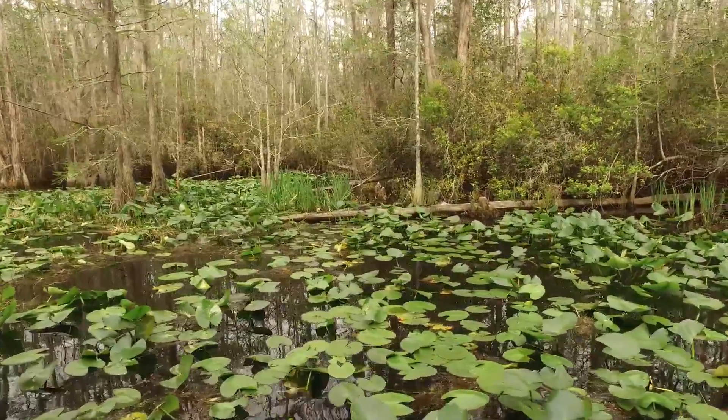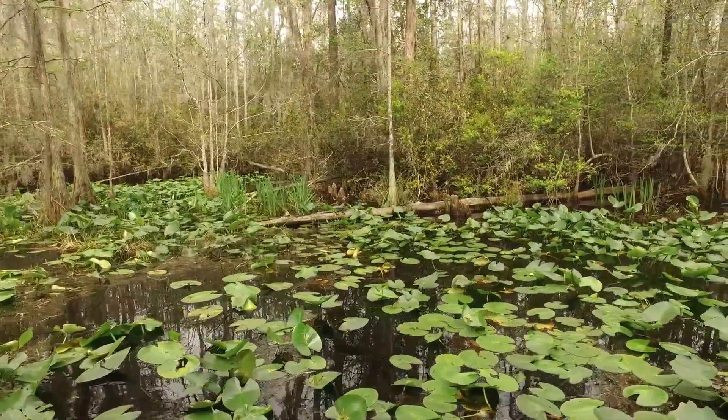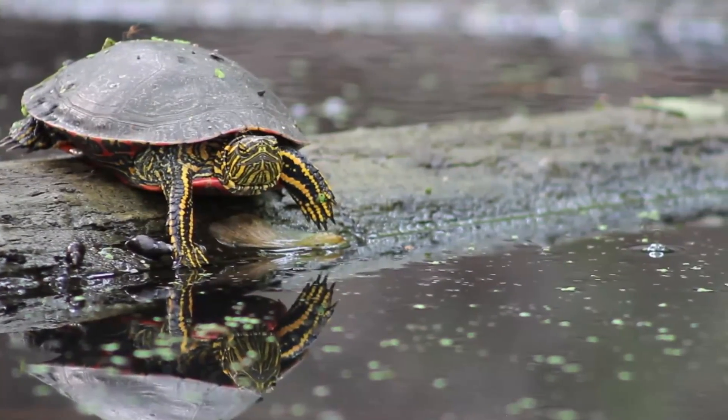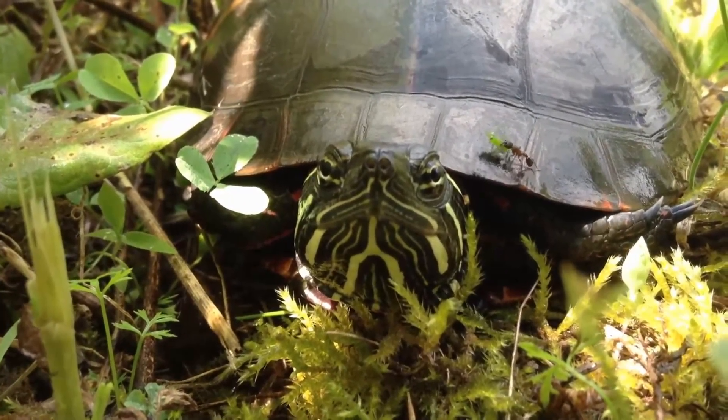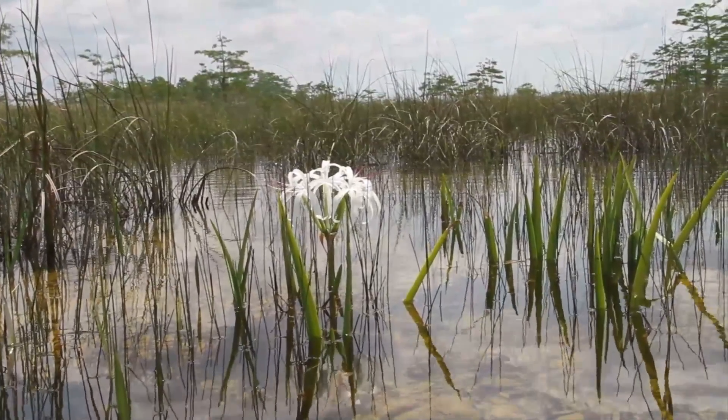These turtles typically inhabit slow moving fresh waters, and are most happy in large wetlands with lots of vegetation. All subspecies of painted turtle will eat both plants and animals, and although their diets do slightly vary, they mostly feed on insect larvae, crayfish, aquatic plants, and fish.